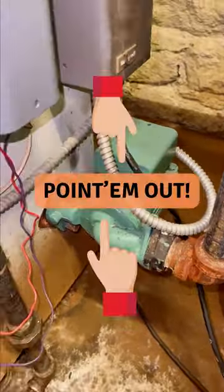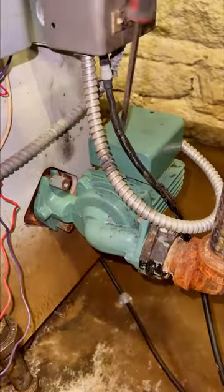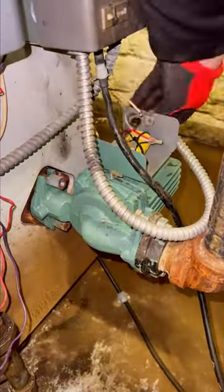Hey TikTok, we're making a quick point-em-out video featuring Hydro.nyc. They're swapping out a Taco pump on a boiler, and we'll check if we can point out similar products that Pex Universe has available in this video.